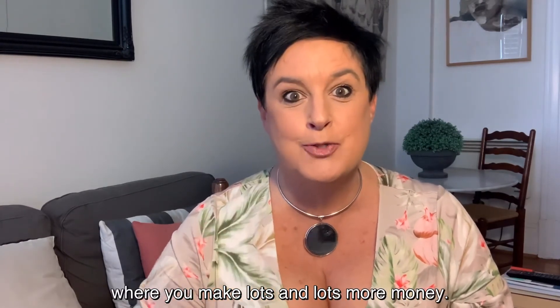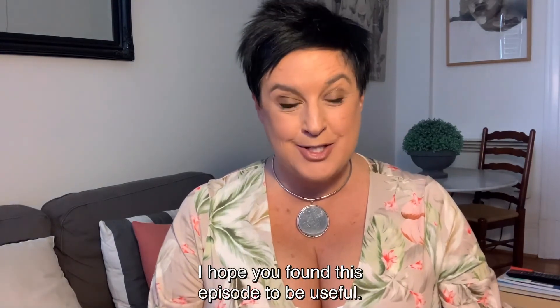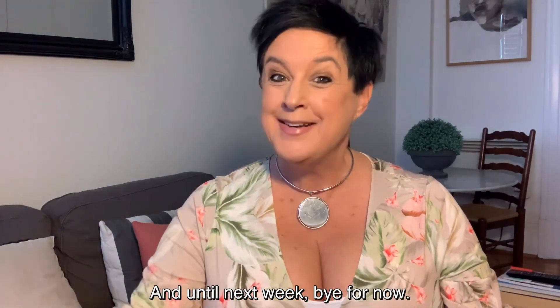I hope you found this episode to be useful. And until next week, bye for now.